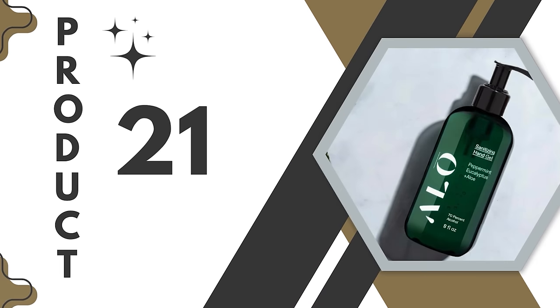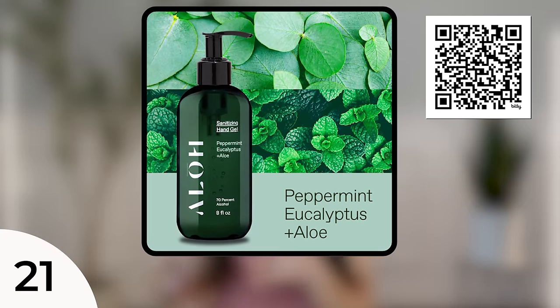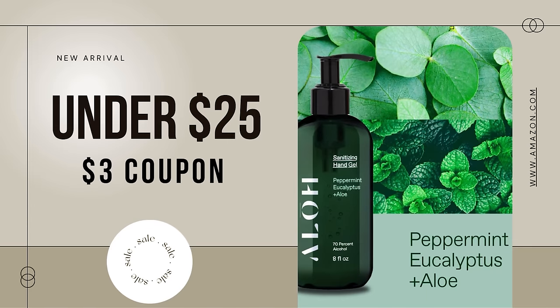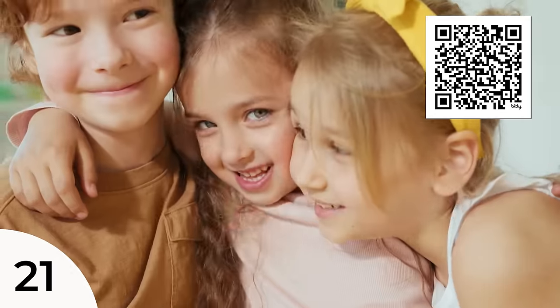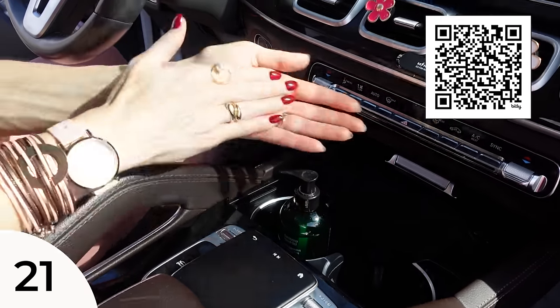If you want a sanitizer that's a little more elevated in your vehicle, I love this green and black pump. It has a nice eucalyptus, minty smell. Two come in a pack, just over $25, with a $3 coupon available if you do subscribe and save. It has essential oils in it — great for kids and adults. I still keep this in my car in the cup holder or side door, and just quickly pump and clean my hands up. I love it because the bottle looks chic and smells fresh.